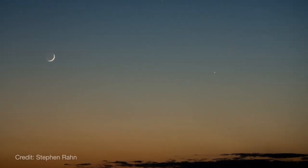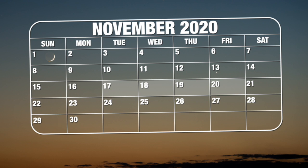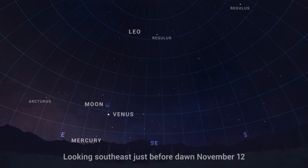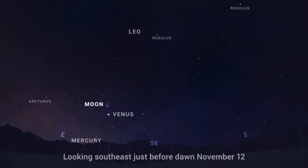The best times to observe Earthshine in November are on the 17th through the 20th following sunset, and before dawn on the 9th through the 12th. And for an added treat on the 12th, the Moon — illuminated by both sunshine and Earthshine — will appear just above the morning star, Venus.